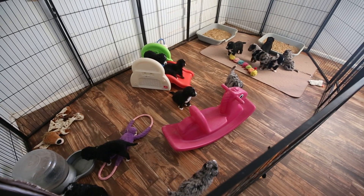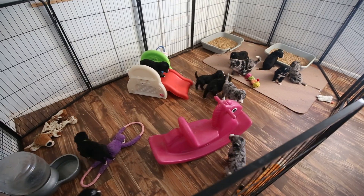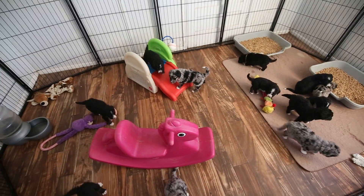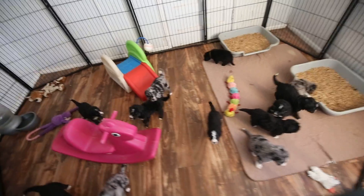Here are the Bernedoodles. They're getting so big. Miss Carmel just went down the slide and there's pink up on top. Little purple boy is right by them.